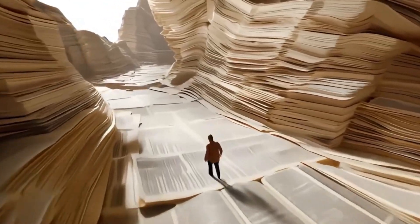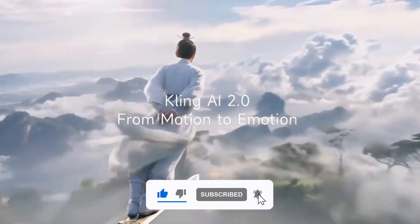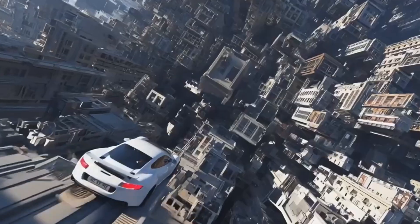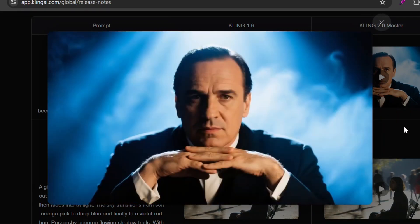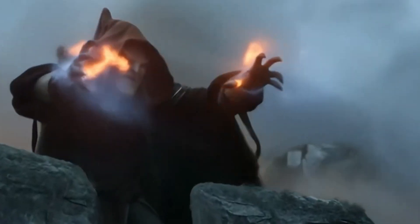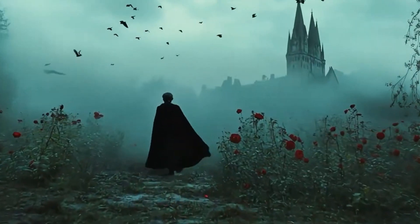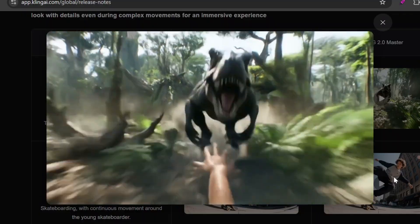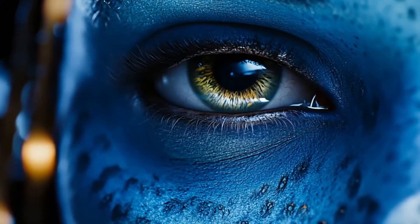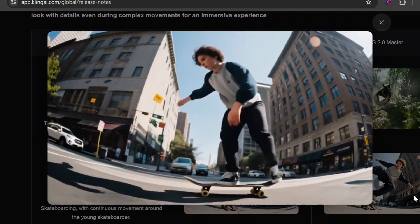Kling just solidified its position again as one of the best video generators with its latest release, the 2.0 model. According to Kling, the new model offers better prompt adherence, improved aesthetics, and more dynamic movement compared to previous versions. On the flip side, video quality is capped at 720p and generations are more expensive — 100 credits for a five-second video and 200 credits for a 10-second one. In this video, I'm going to find out if it's worth the cost by testing it against the previous 1.6 model and other AI video generators like Sora, Veo2, and Wan 2.1.